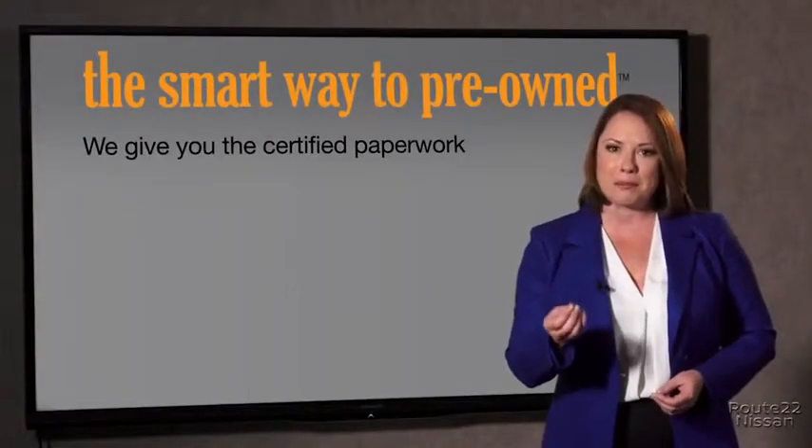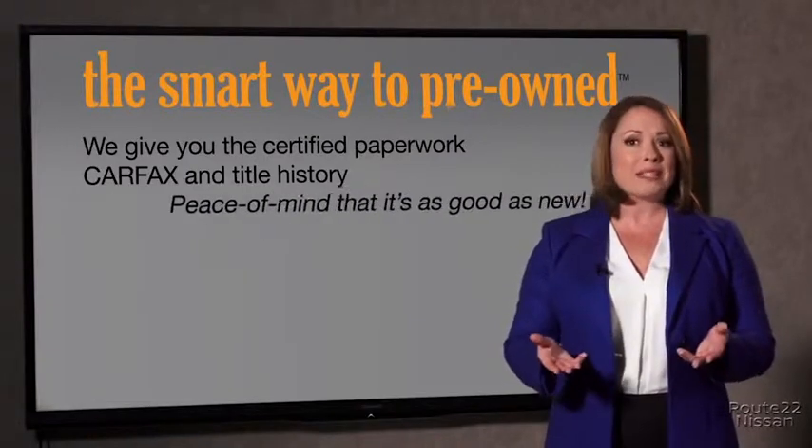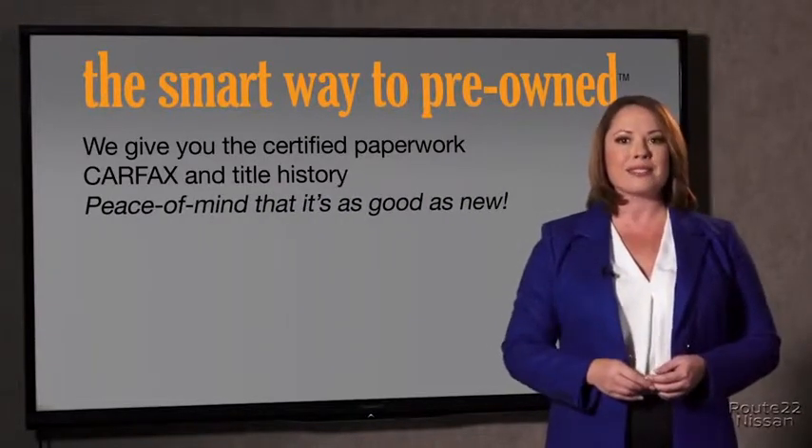The best thing I like about SmartWay Pre-Own, besides the great price I got, is that I know I bought a good car. Why should you worry if the odometer's been rolled back or you're the victim of a salvaged or rebuilt vehicle, or worse, a washed title? We give you the certified paperwork, along with the CarFacts and the title history, providing you with the peace of mind that your certified pre-owned is as good as new.